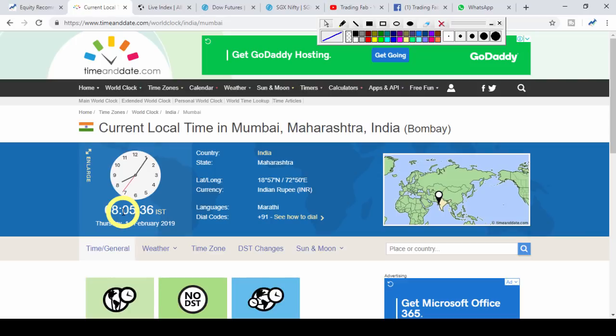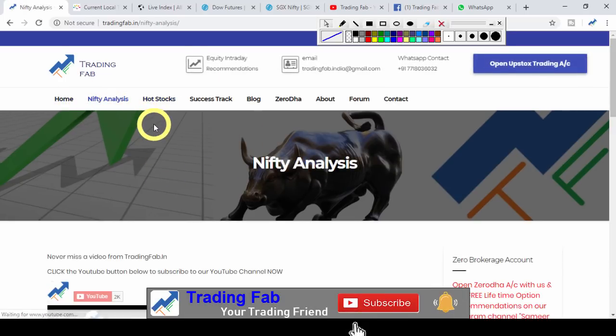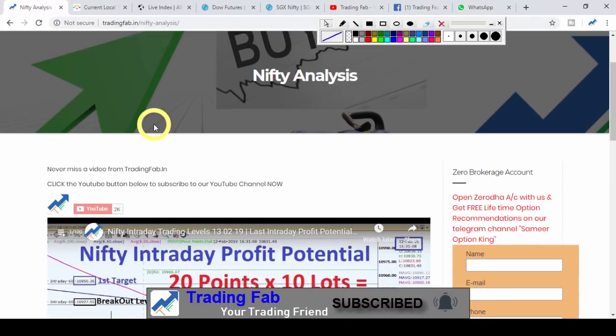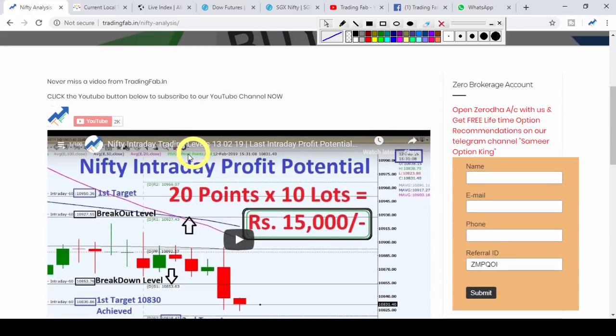Before we review the analysis of Nifty and go to the chart, first of all for new subscribers: every day we publish this video on YouTube. If you subscribe to our YouTube channel and press the bell icon, you will be notified every morning before market hours so you can see this video in time.